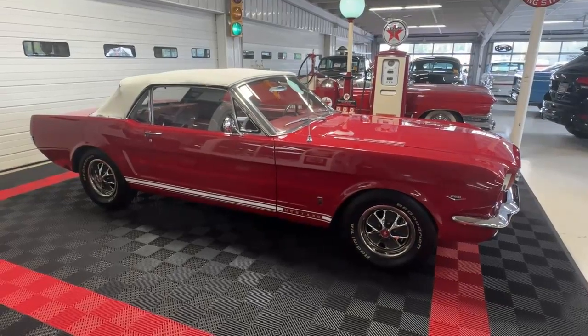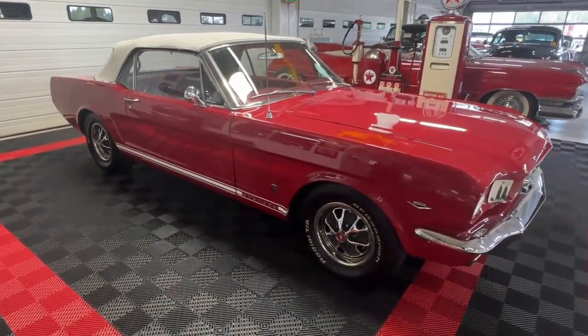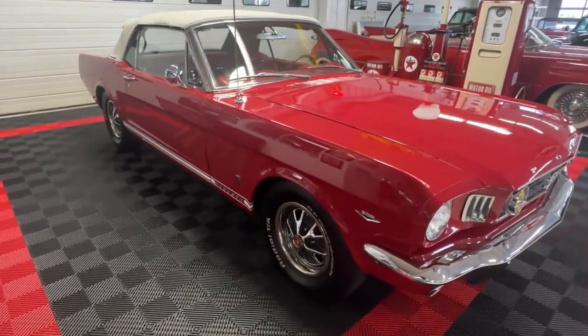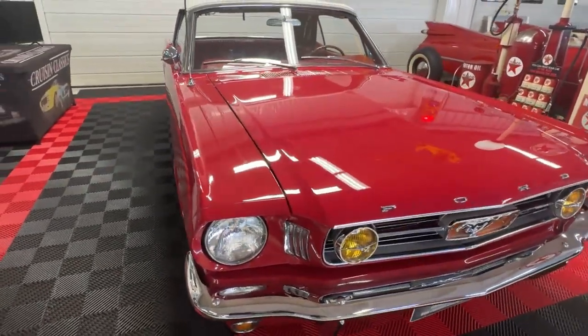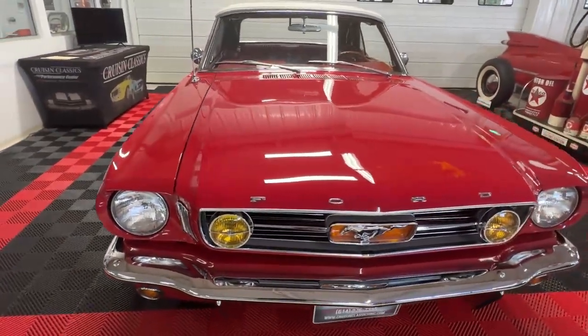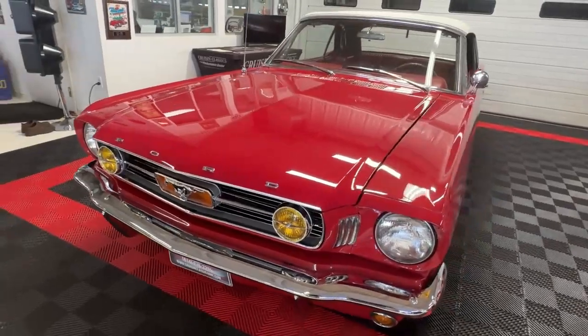Good day all, welcome back to Cruising Classics YouTube channel. Today we have for you a 1966 Ford Mustang GT convertible, and it is one sharp pony. Not often that you see the GT convertibles — they're kind of a rare bird in the Mustang family.